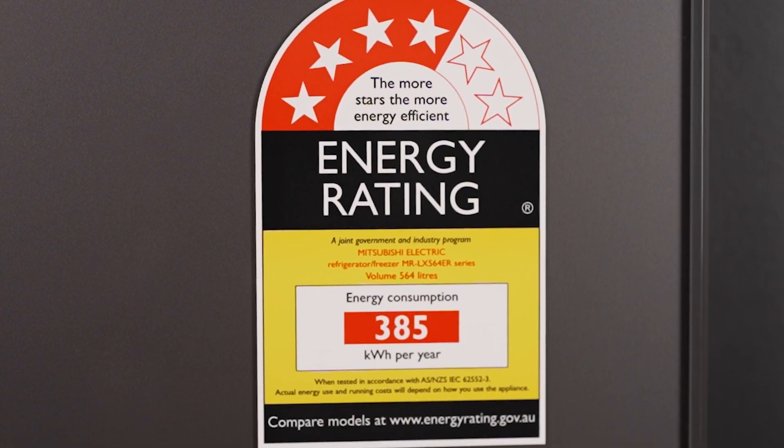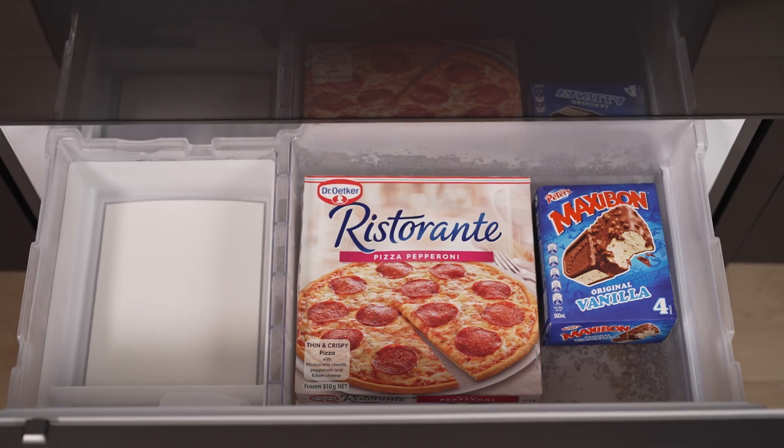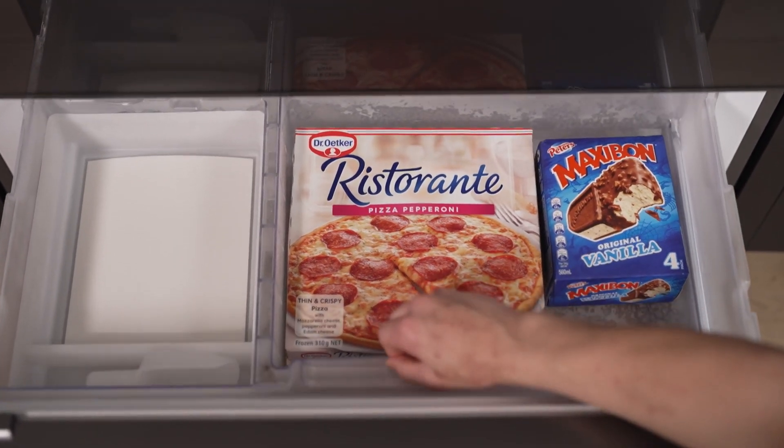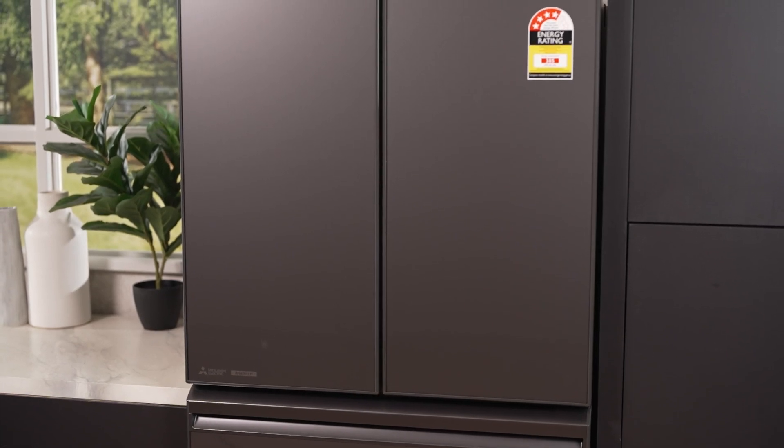Additional features include a door open alarm, adjustable shelves, frost free operation and LED lighting. This bottom mount fridge offers a practical and stylish solution for any modern kitchen.